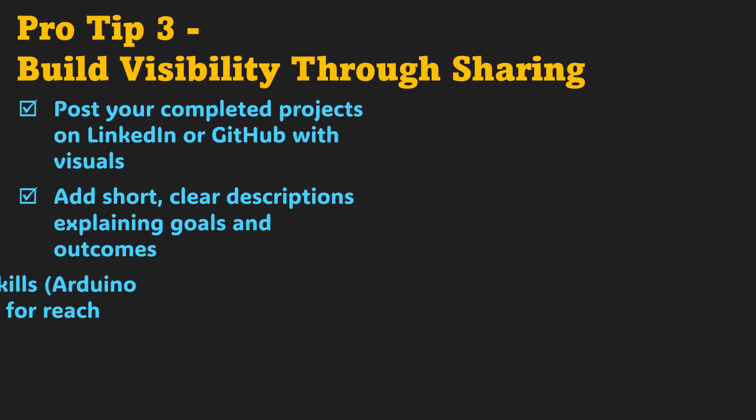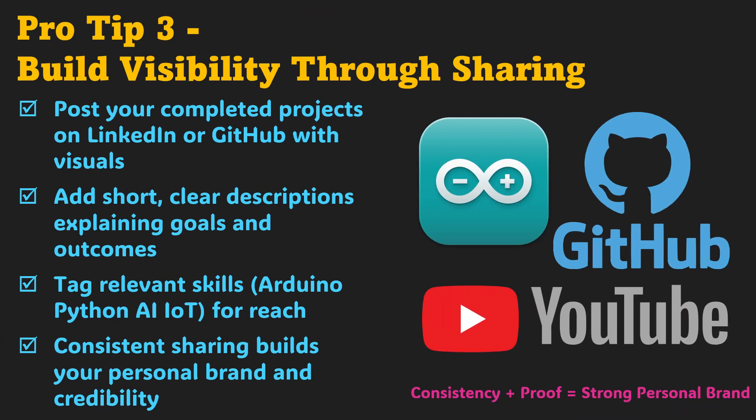Pro tip 3 focuses on visibility, because what's not seen doesn't exist. Start sharing your projects publicly. Post short demos on LinkedIn, GitHub, or even short-form videos showing your dashboards or hardware setups. Keep your descriptions crisp — what the project does, which tools you used, and what you learned. Tag relevant keywords like #Arduino, #Python, #AI, and #IoT. It helps your work reach professionals and recruiters who care about those skills. Over time, consistent sharing builds your personal brand, turning passive learning into active proof of your abilities — and that visibility often turns into opportunity.